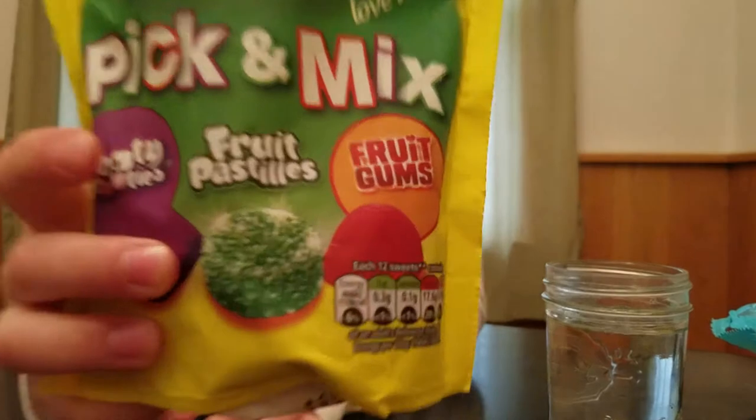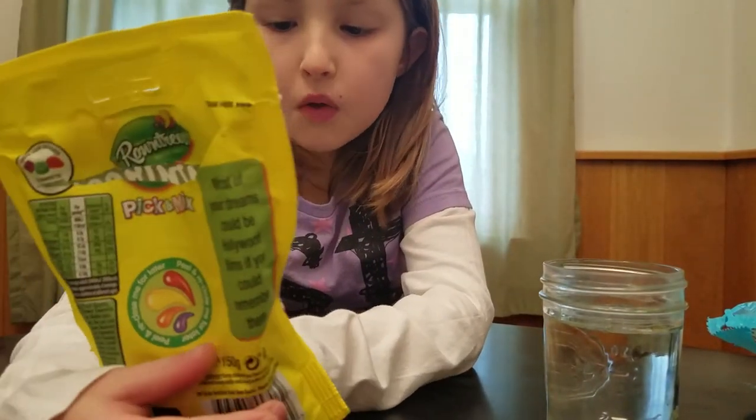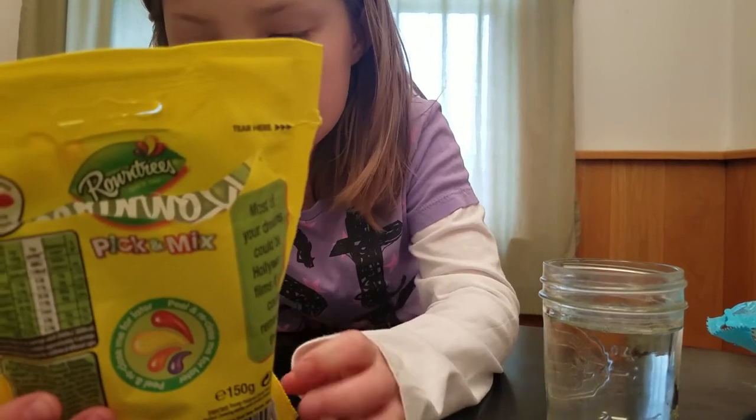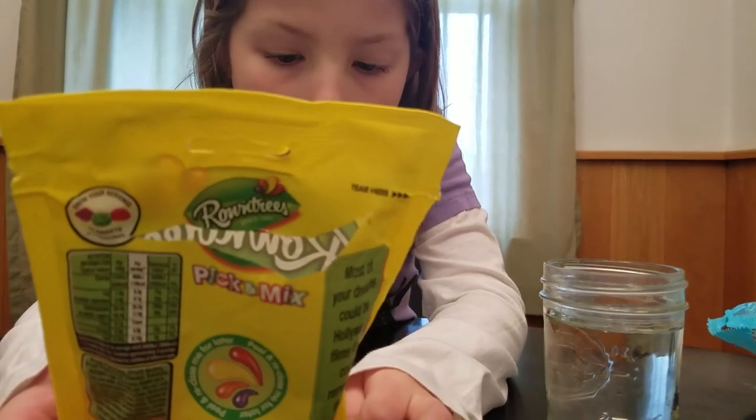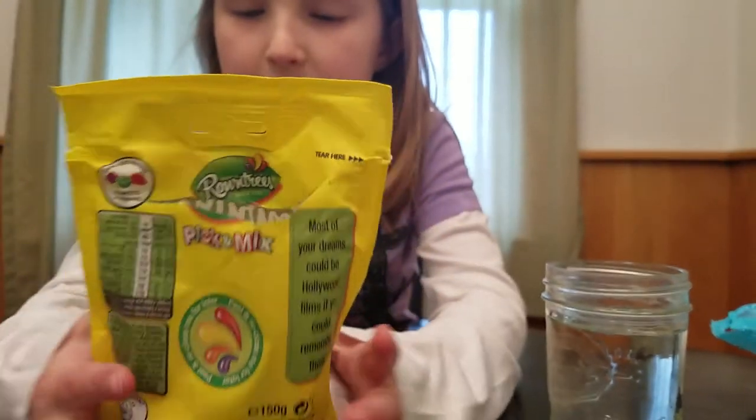Now I'm going to do the round cheese — it's pick and mix. There's tutti-fruities, frutipacals, and fruit gummies.